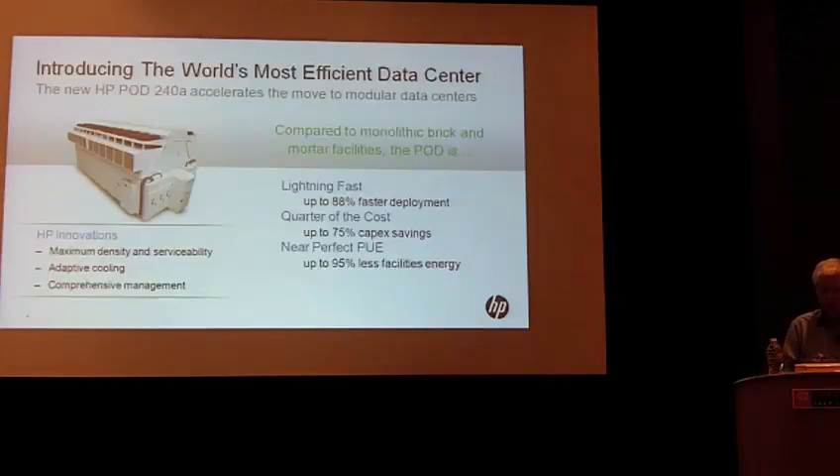This is a prefabricated data center in a box that we manufacture at our HP Podworks in Houston. Some folks in the room who took the factory tour with me while we were in Houston at the last meeting actually saw the Podworks and saw one of these in operation. This becomes the HPC data center in a box.